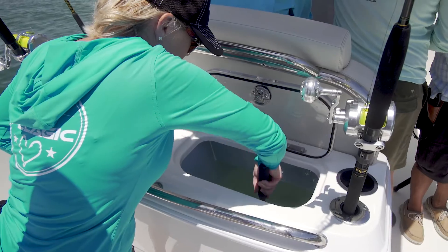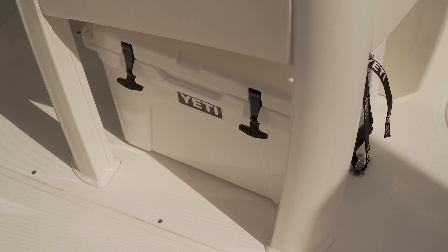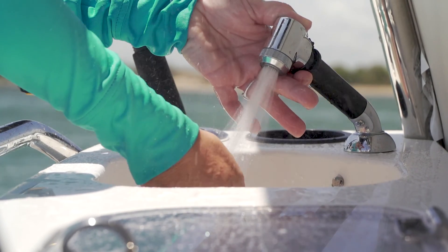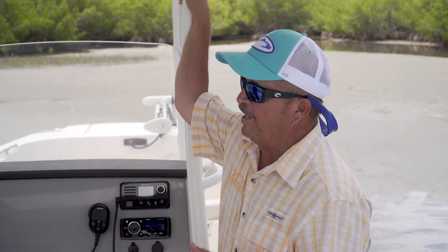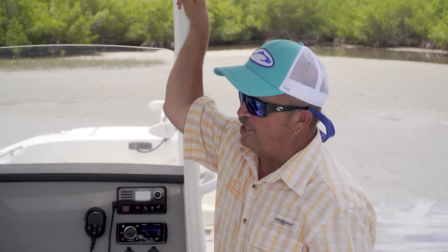No wasted space in the back of this console either — 30-gallon live well, integrated Yeti to keep your drinks ice cold. Every inch of it's thought out. You've got a sink, tackle storage — a little bit of something for everybody back here. This is just like integrating things for family use on the boat. It's hardcore fishing, it's hardcore family. Let's step to the back and check it out.